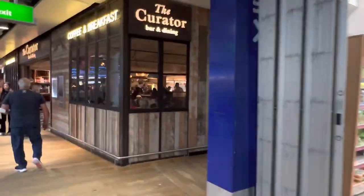The next one is called the Curator Bar and Dining. As I peek my head in, it is almost full — in fact completely full in the morning. It's amazing. Check out how busy it is. It's called the Curator and it serves craft beer and burgers too.